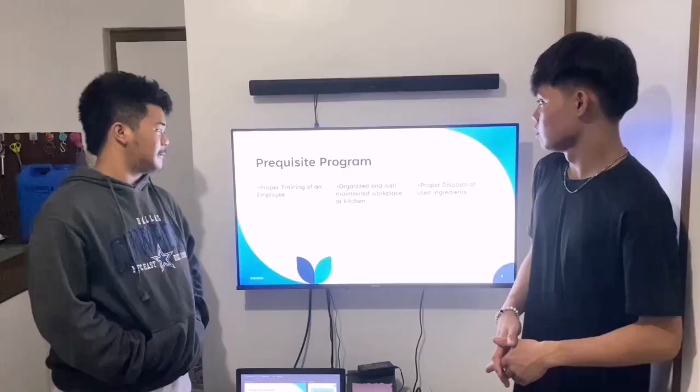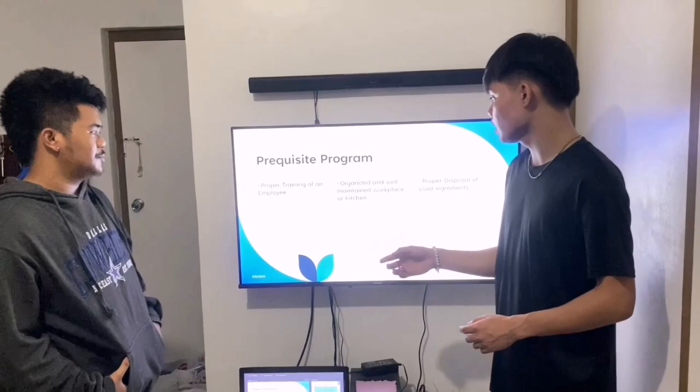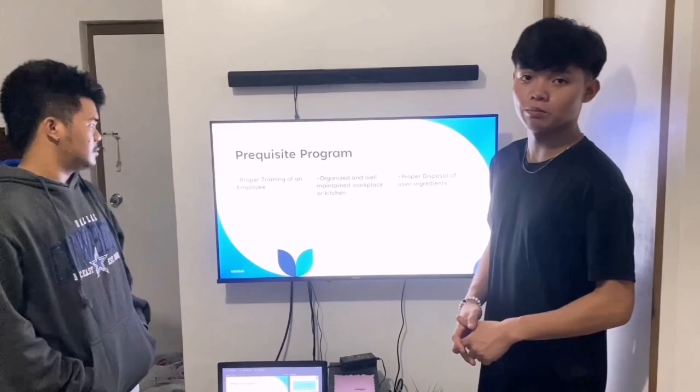Now for the Prerequisite Program, we have listed three points: proper training of employees, an organized and well-maintained workplace or kitchen, and proper disposal of used ingredients. Gab will explain why proper training of an employee is listed in the Prerequisite Program here at Rodan's Dinery.